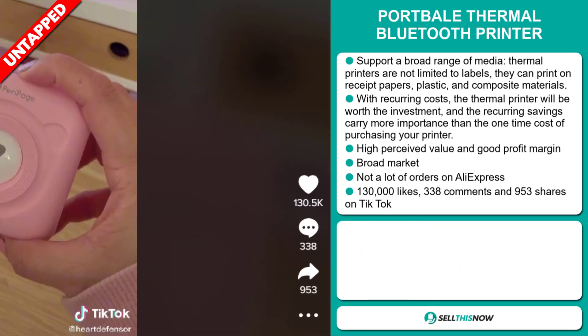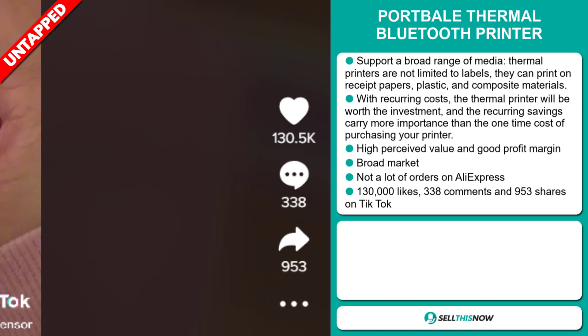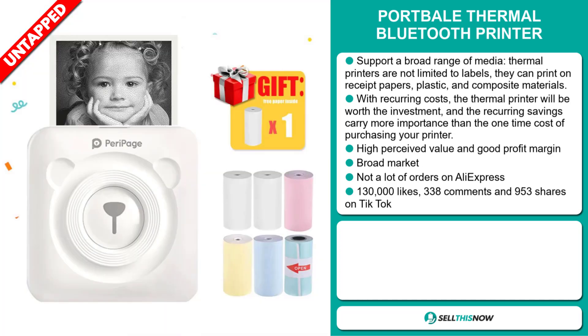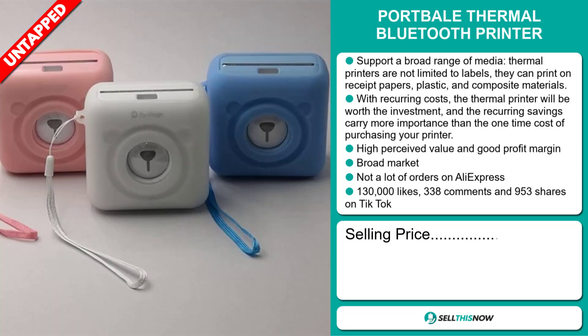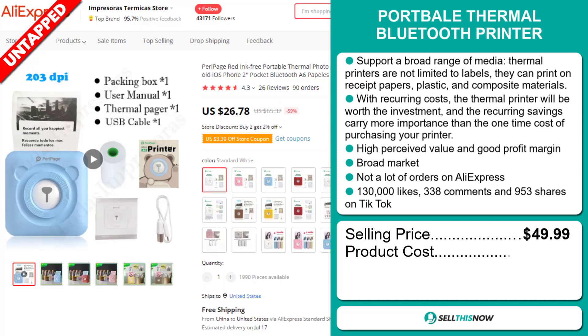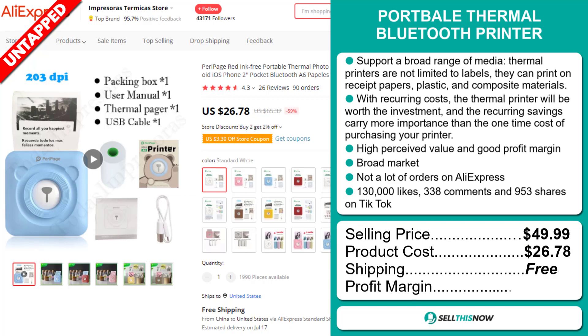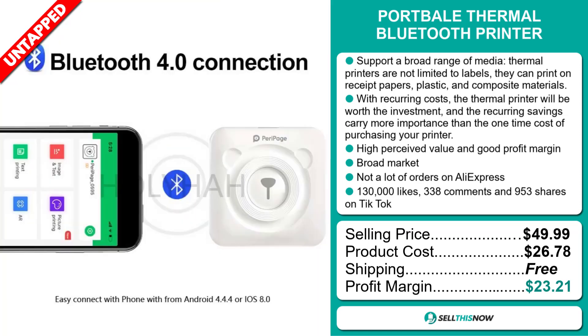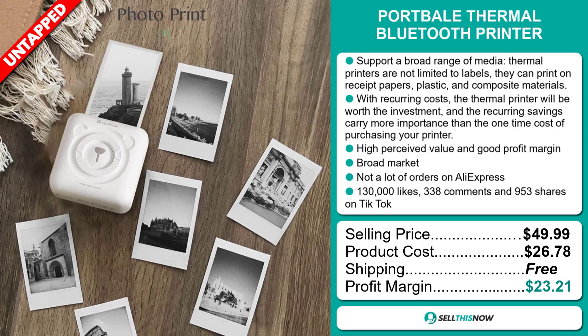And finally, the TikTok ad has 130,000 likes, 338 comments, and 953 shares. The selling price of the Portable Thermal Bluetooth Printer is just under $50, whereas the product cost is only $26.78. Shipping is completely free, so you're looking at an excellent profit margin of $23.21. Sell this now!